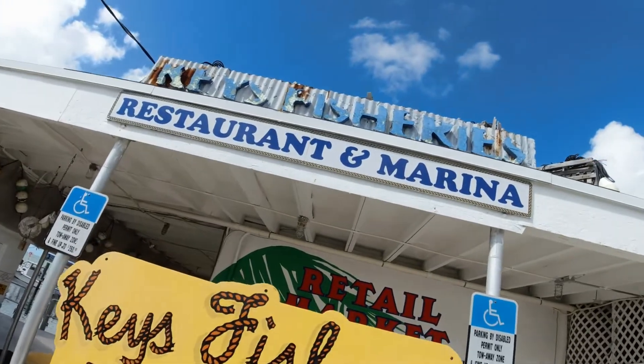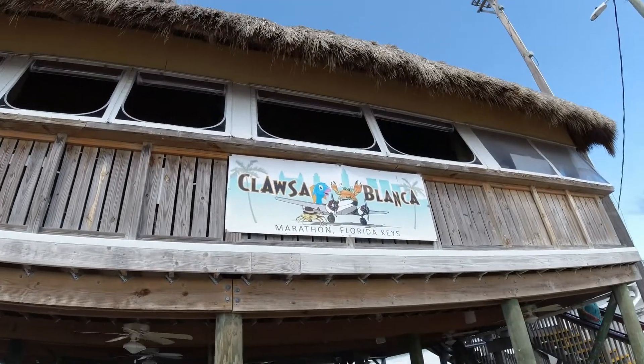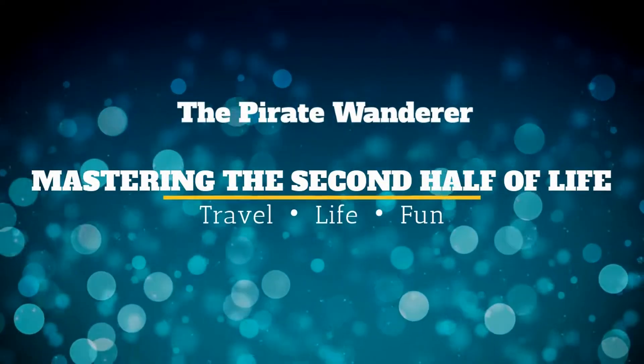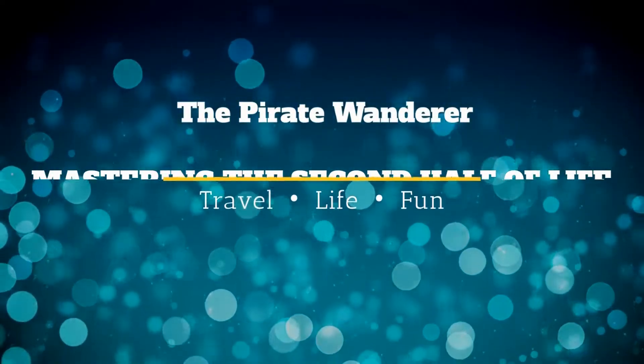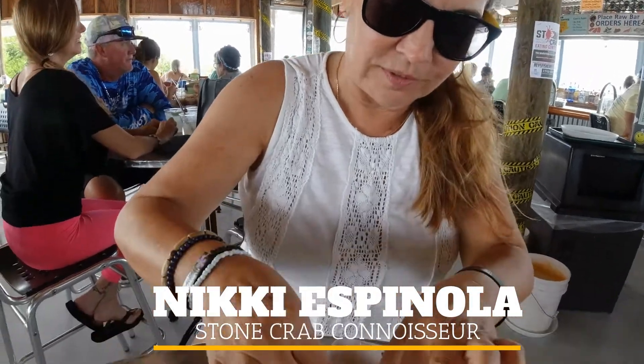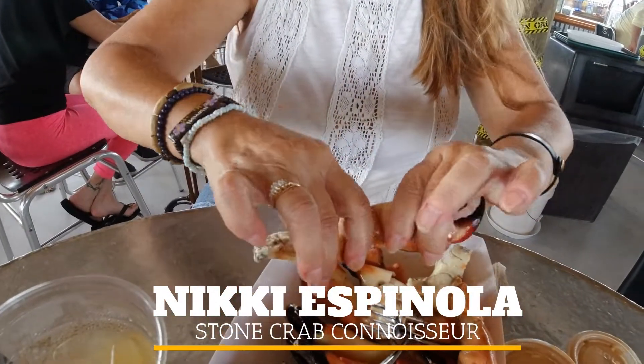Stone crabs! We are here today at the fisheries in Isla Morata — hard to tell what the bar name is, it changes every single year. Apparently there's a play on words this time as usual. Let's go see what we got to eat: stone crab season started last week, so here we are.